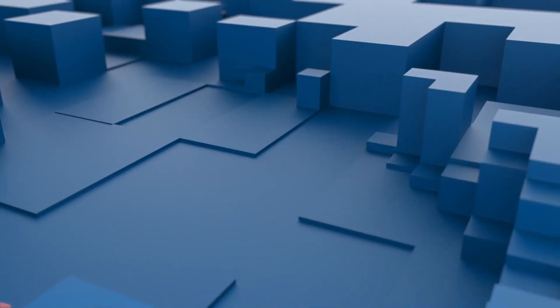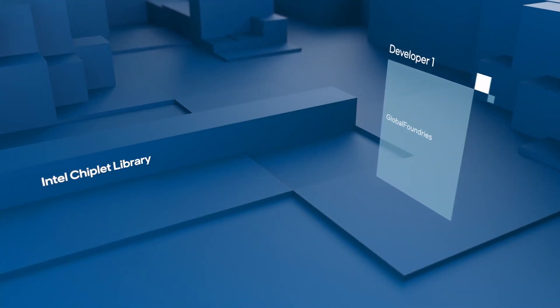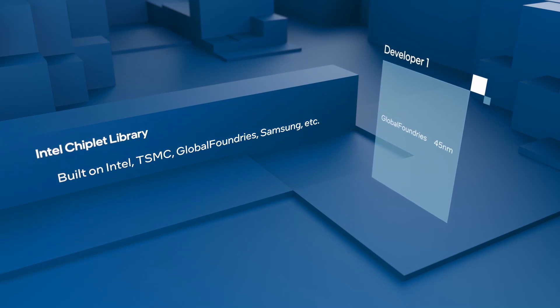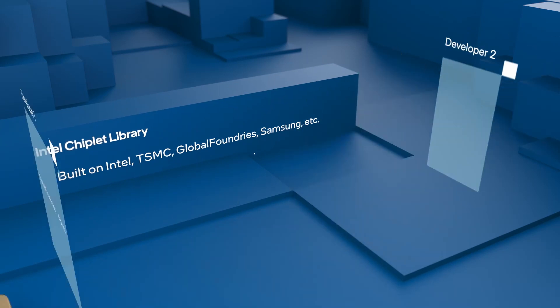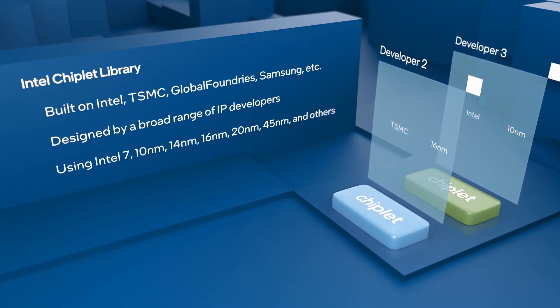Embracing this innovative approach, Intel has pioneered an advanced chiplet development ecosystem, enabling a wide array of chiplets that are sourced from multiple foundries, designed by a broad range of IP developers, and built on the optimal process nodes for the function.